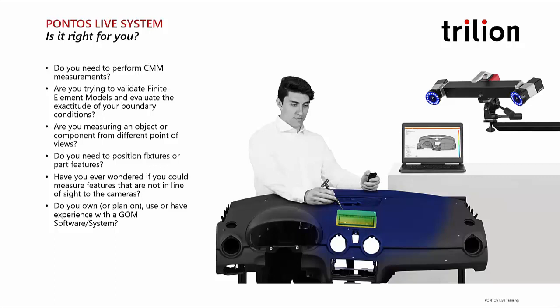So I'll give you a brief introduction to who we are and what we do. First off, in order to address the topic of today's seminar: Pontos Live is our system to perform a multitude of metrology tasks and tracking.